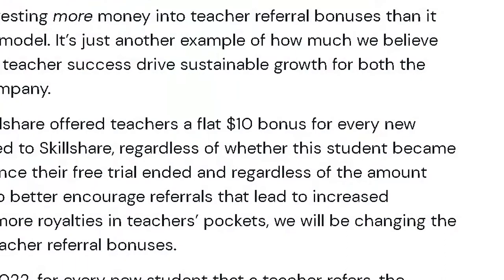Number four: they also made a change to the referral program. At the moment, as a teacher on Skillshare you can refer any class — not just your own, any class. For example, you can make a video on YouTube saying 'here's how you can learn Photoshop with this guy, he has an amazing class, click the link and you get one month for free on Skillshare.' That referral previously gave you ten dollars.